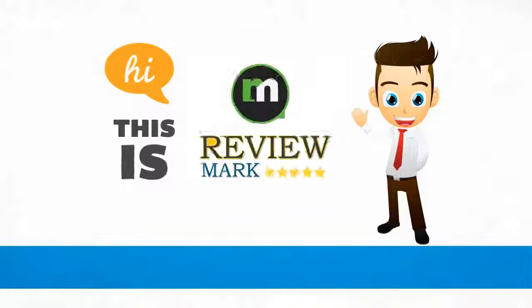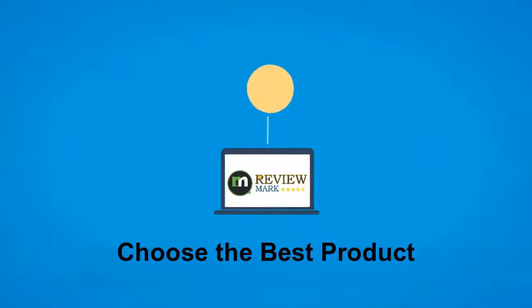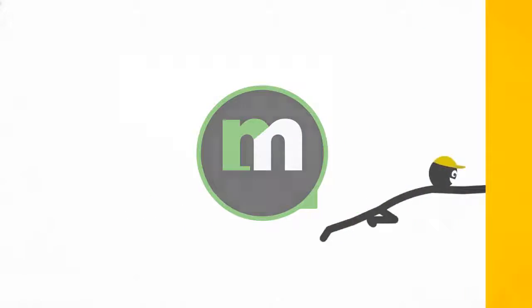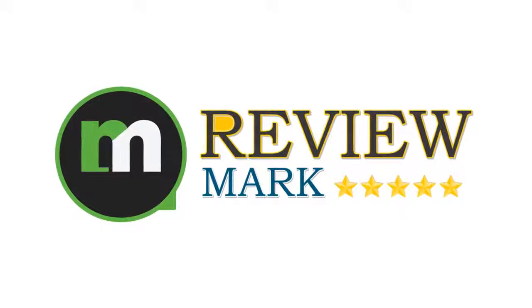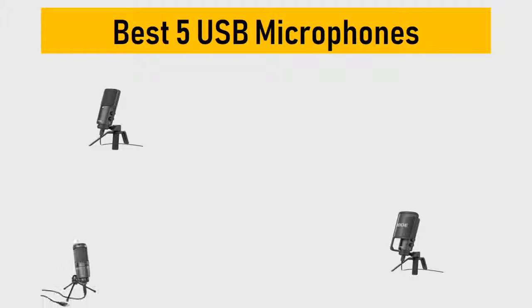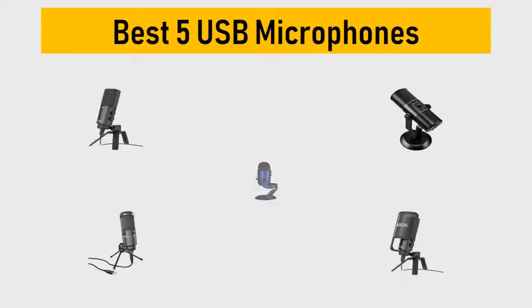Hi, this is Review Mark. We will happily help you to choose the best product — keep watching and subscribe. Best 5 USB microphones. We try to list them based on their price, quality, durability, and more. Okay, so let's get started.